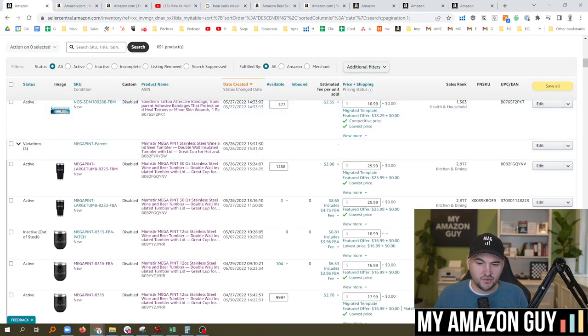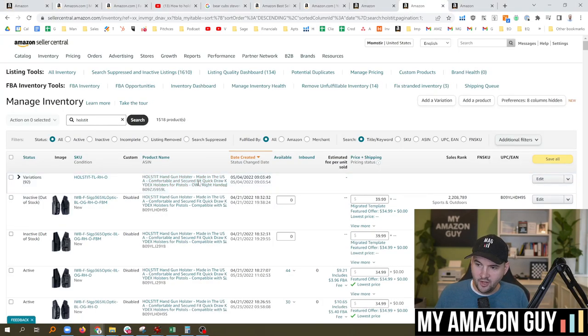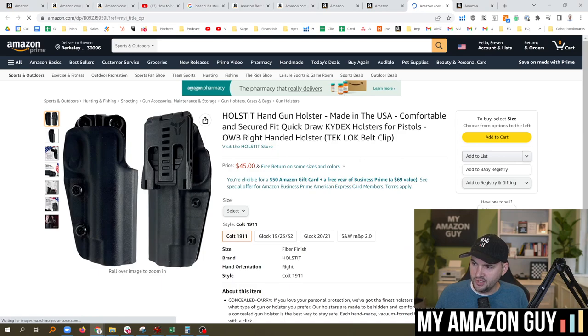There are some categories where this isn't true, however. Holsters is one of them — we're having an issue right now where the parent title is actually overriding the children on many of our listings in this particular category in sports and outdoors. I actually have more challenges and problems in the sports and outdoors category — catalog issues, parentage issues, catalog variation name issues — than any other category.